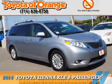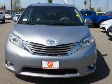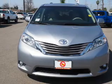Presenting the 2014 Toyota Sienna. It's powered by front-wheel drive, a 3.5-liter six-cylinder engine, and an automatic transmission.